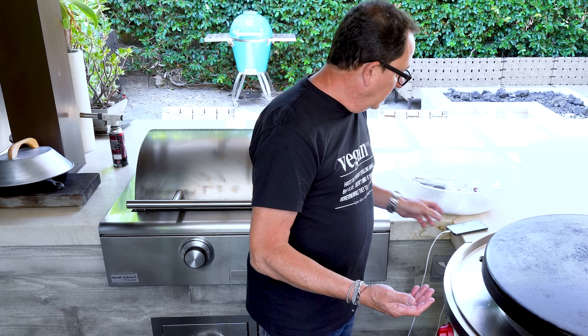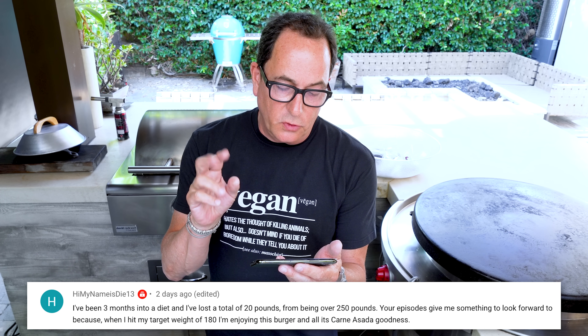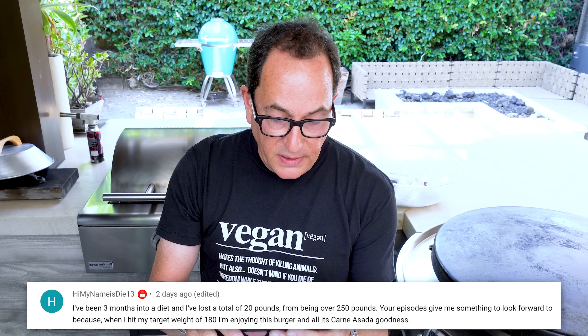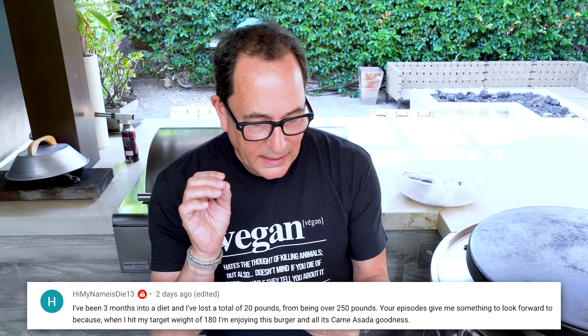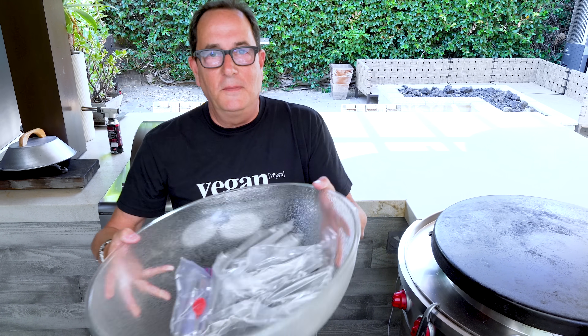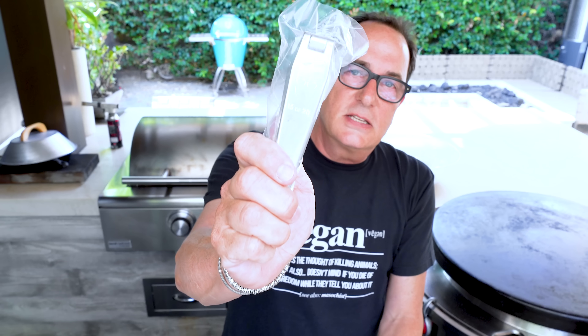Time for the garlic press giveaway. This one goes to 'hi my name is die13,' who writes: 'I've been three months into a diet, lost 20 pounds from being over 250. Your episodes give me something to look forward to, and when I hit my target weight of 180 I'm enjoying that carne asada burger.' Congratulations — you're getting number 16 of 20. Reach out to us at info at thecookingguy.com.